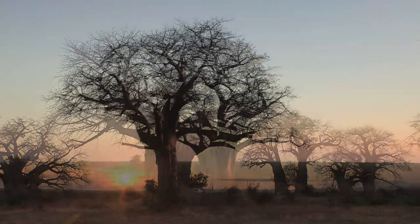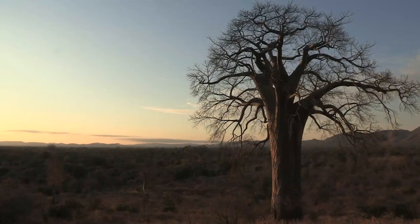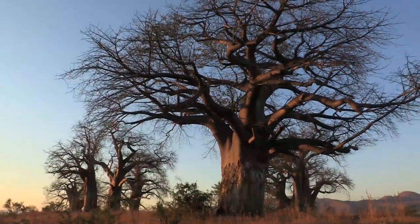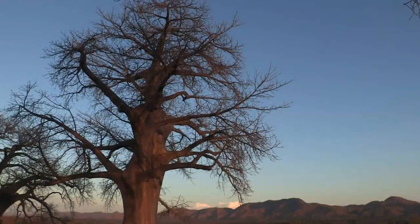The African baobab is one of the largest living things in the world, an icon of the African landscape, instantly recognisable, mysterious and intriguing. It's a deciduous tree that only occurs at low altitudes in hot, dry bushveld.